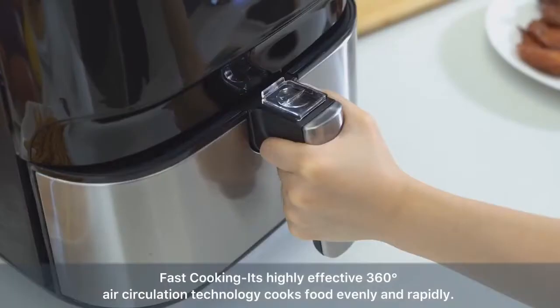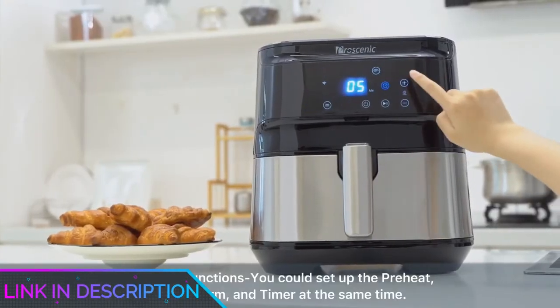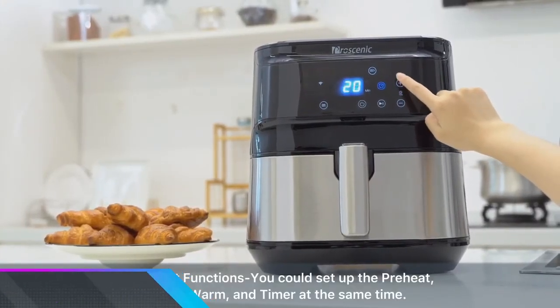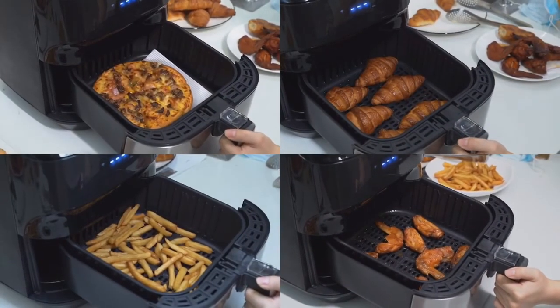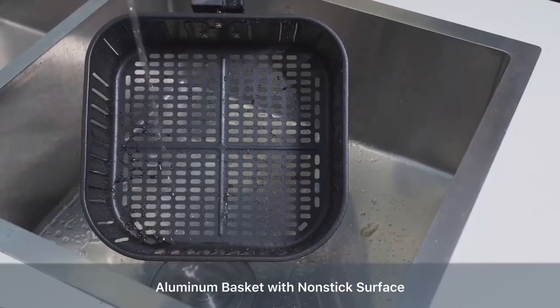That's all for the top 7 best air fryers in 2021. The links to all products are given in the description, which are updated for the best prices. Subscribe to our channel for more videos. We'll meet in the next video — till then, take care, bye.